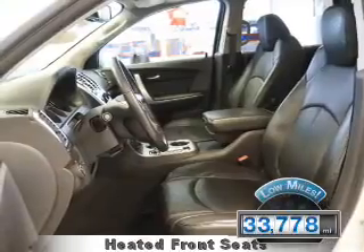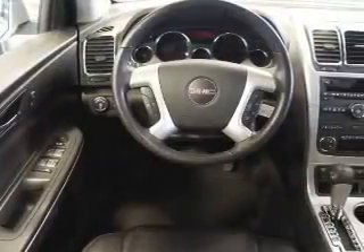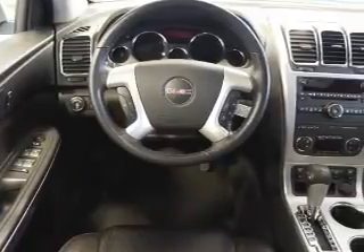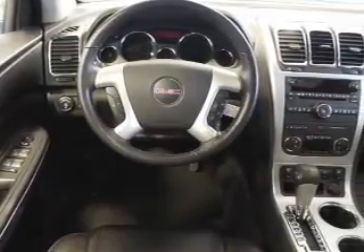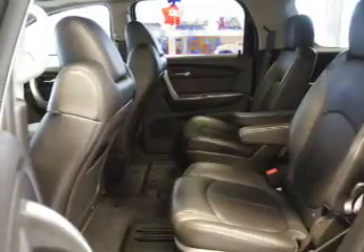With fewer than 35,000 miles, this vehicle has a long road ahead. The features include a power sunroof, alloy rims, roof rails, traction control, anti-lock brakes, and a HomeLink system.